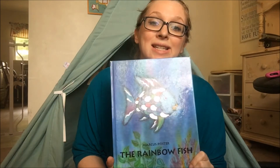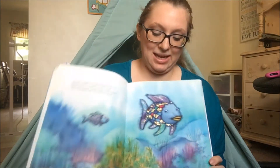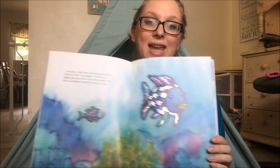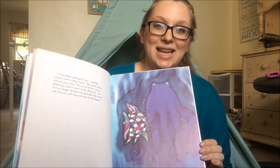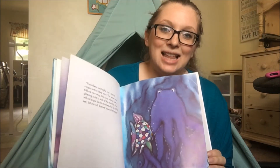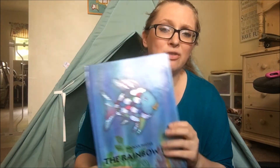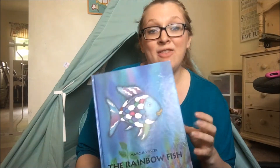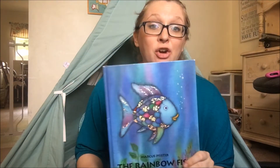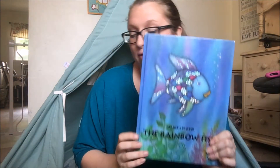The Rainbow Fish is another great story that has a really great message, and it's a lot of fun to look at because it has shiny, sparkly scales. I will leave links to all these books down below, and if you're interested you can go check those out and see if they would be something you'd like to add to your personal library. This is one that we really love and recommend.